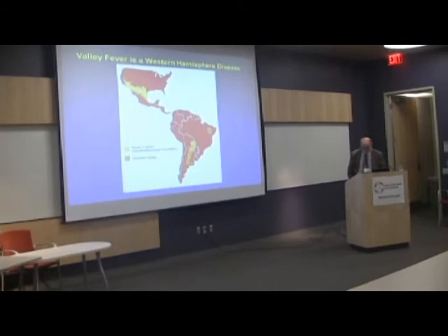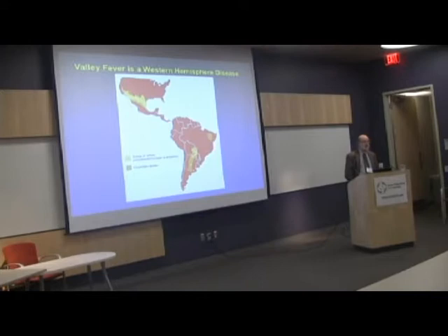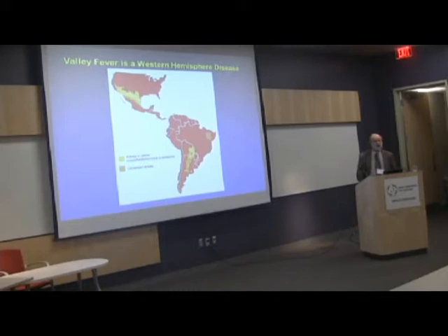It's an endemic disease, and we know about it here, but it's actually a western hemisphere disease, so it actually occurs in many other parts of North America, South America, Central America. It just doesn't show that, but there are pockets in Central America.